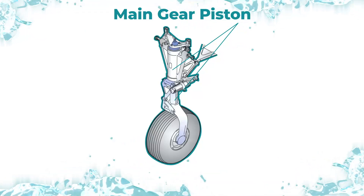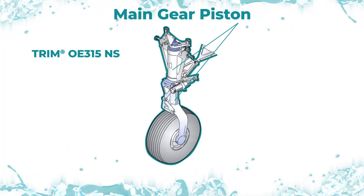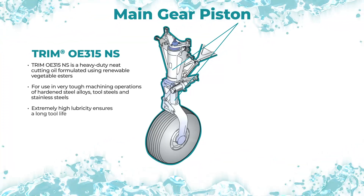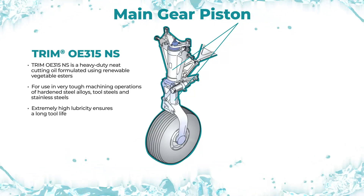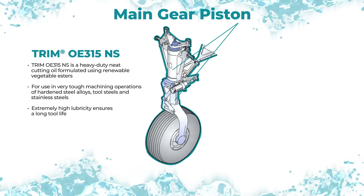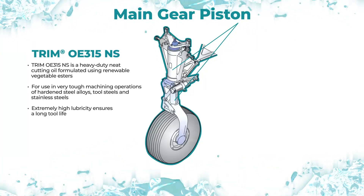To manufacture the main gear piston in the landing gear, Trim OE315NS is utilized. This heavy-duty metal cutting oil is formulated using renewable vegetable esters, designed for use in very tough machining operations of heat-treated steels and ensures a long tool life.